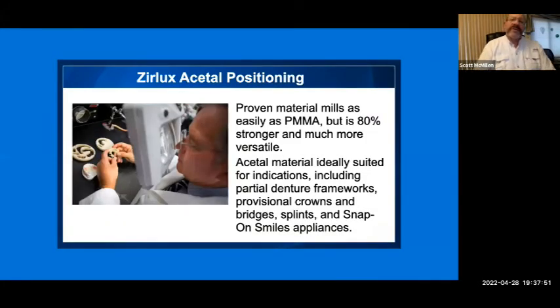All these materials have been proven — they've been in the body for decades. The acetyl materials have been used in other areas like hip replacements and are very well received by the body. In dentistry, this material is about 80% stronger than existing PMMA. Because it's so strong and versatile, it's able to be used in several different applications. The primary indication was as a metal-free replacement for a chromium cobalt cast framework.